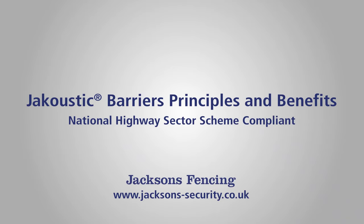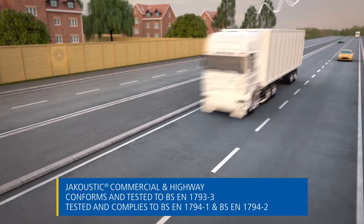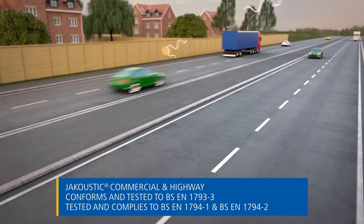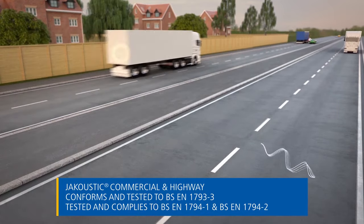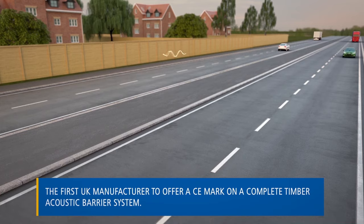Jacoustic barriers are a safe and proven solution to counter the harmful impact of noise pollution. The Jacoustic commercial and highway barrier has been specifically designed for roadside applications, featuring steel I-beams. The system is the first complete timber acoustic fence in the UK that can be CE marked for road infrastructure.